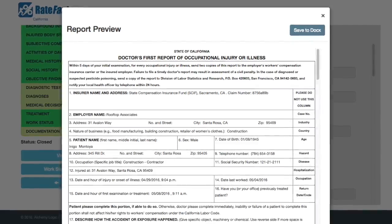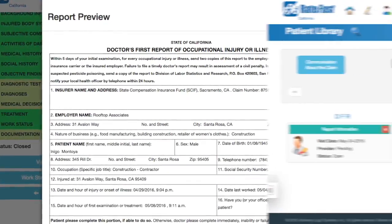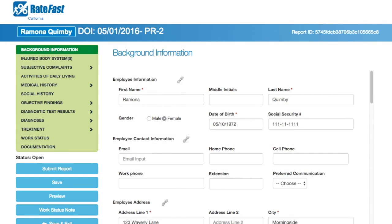When it's done, you're done. Your RateFast DFR is now fully formatted and ready to print. The next time your patient returns for a visit, the relevant information from the doctor's first will import into the new report.